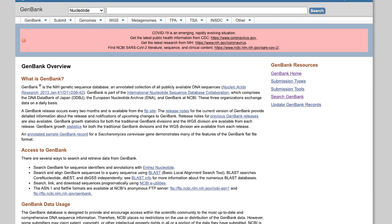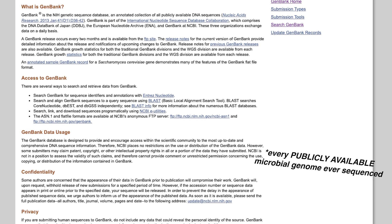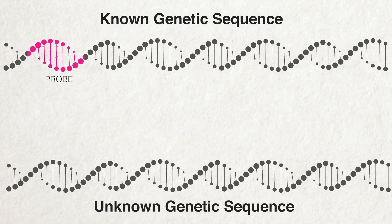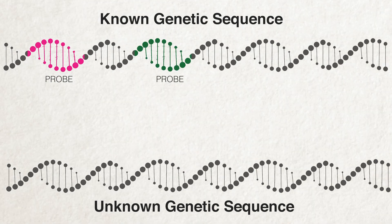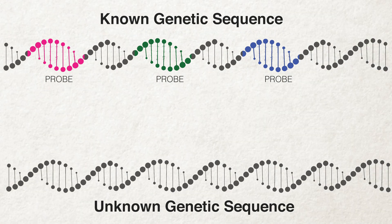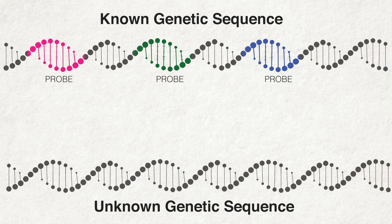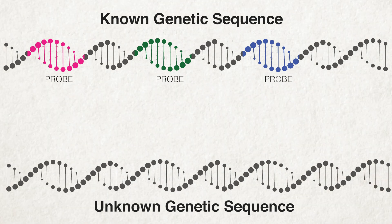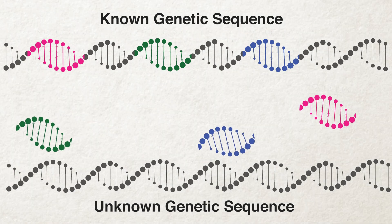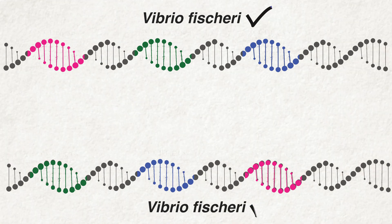How does it work? There's an existing library of the genetic sequences of every microorganism ever sequenced. Using this bioinformatic library, the LLMDA team designed special genetic probes, and each probe tests for a particular sequence of DNA or RNA. Small groups of these probes, when taken together, can be used to check for specific bacteria, viruses, or other microbes all the way down to the species level. For example, if all the probes corresponding to genetic components of Vibrio fischeri light up, you know that your sample contains that pathogen.